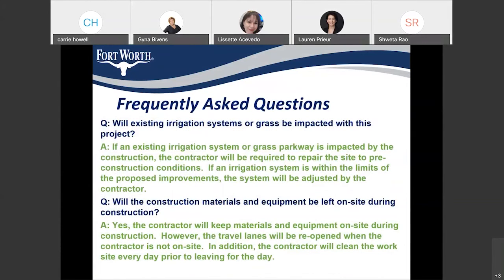Regarding the existing irrigation system and grass: yes, there will be some impacts, but our contractor will be responsible for restoring the irrigation system and replacing the grass before the project ends — everything will be back to its pre-construction condition. Regarding construction materials and equipment: yes, our contractor will be leaving materials and equipment on site during construction. Once the contractor is done with their work for the day, travel lanes would be reopened to traffic. The contractor will also be cleaning the site at the end of every workday.